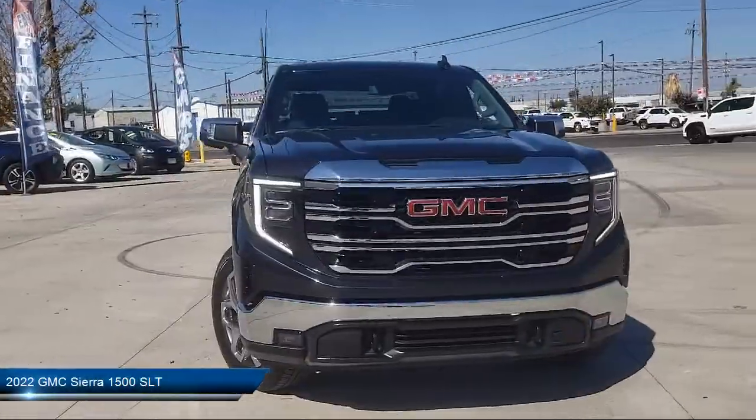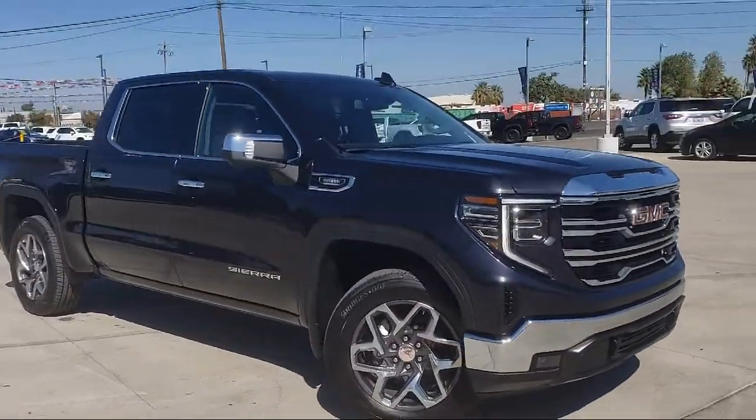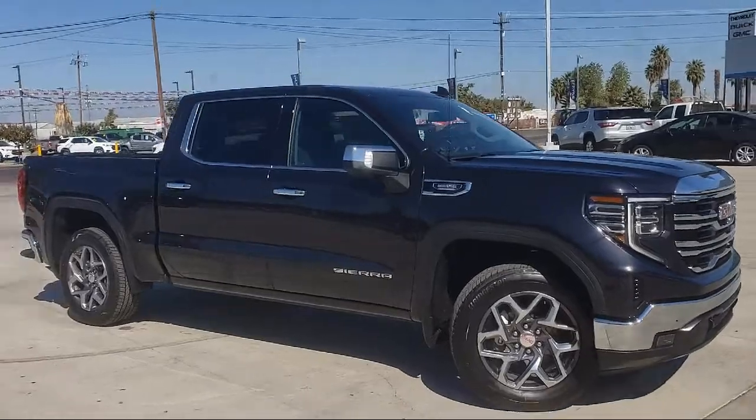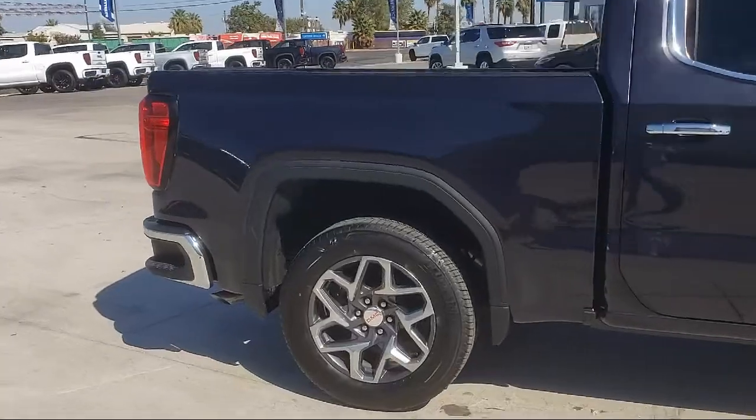Thompson Chevrolet has been serving the Patterson area for more than 50 years and we pride ourselves on the relationships that we have built with our customers during that time. Our team is dedicated to providing excellent customer service that is second to none.